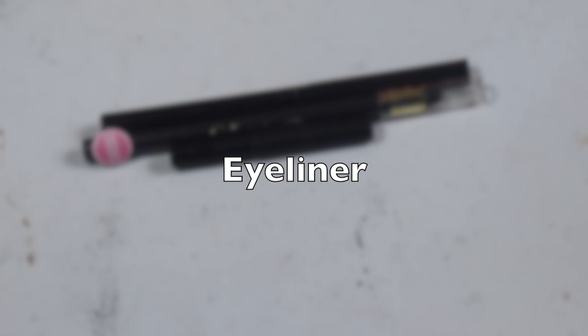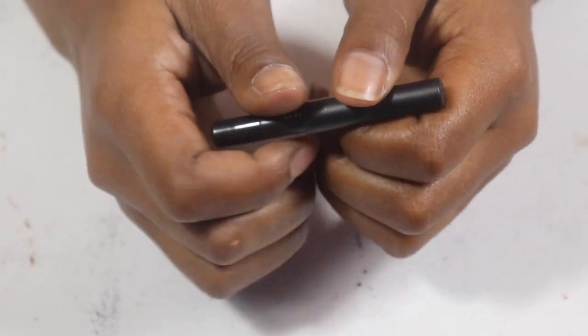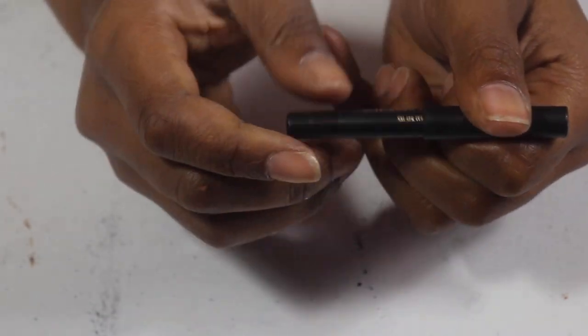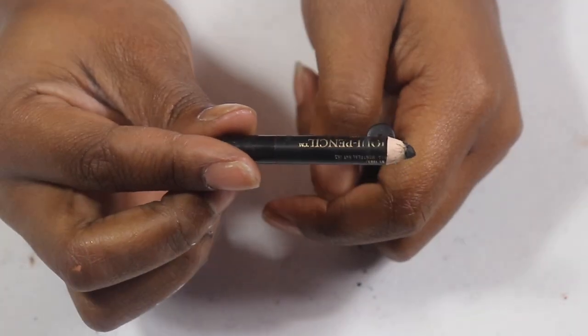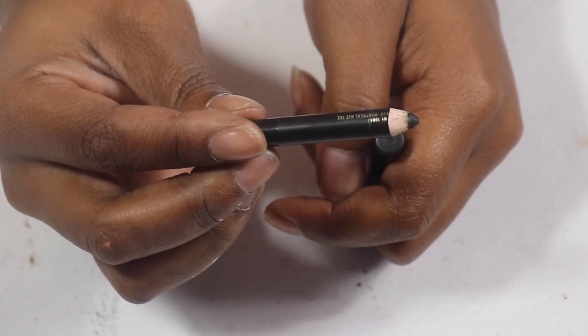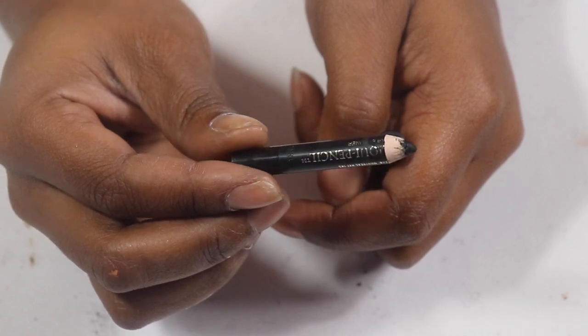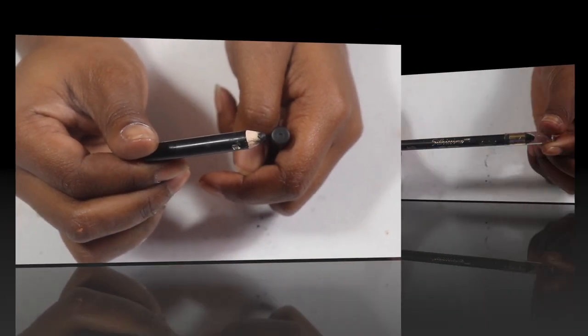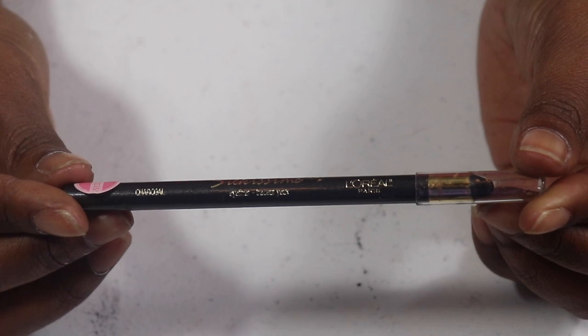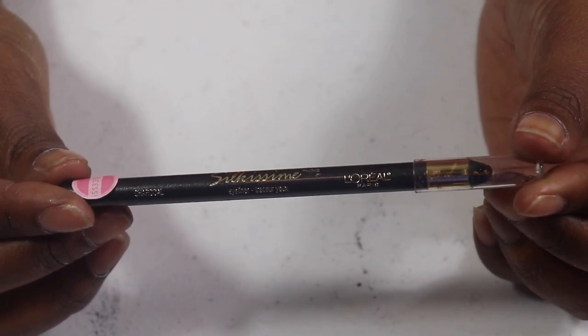Moving on to the three eyeliners I have. This first one is the Lancôme — it's in a whole other language but I'm almost done with it. I've been rocking with this for a very long time so I need to use it all the way. Then we have the L'Oreal Silk Mist in charcoal.